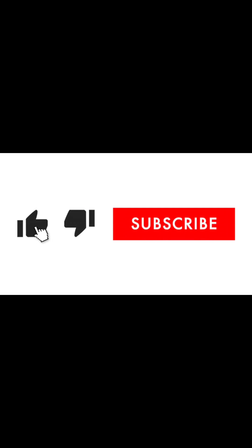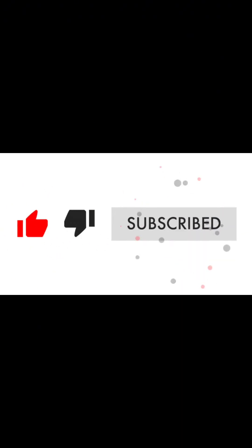Everything I have on is from TMU, all the way down to my feet. The shoes you've seen before — also from TMU. I love everything about this outfit. Thank you so much for watching. If this is your first time, please click like, subscribe, and share. Have a great day, bye!